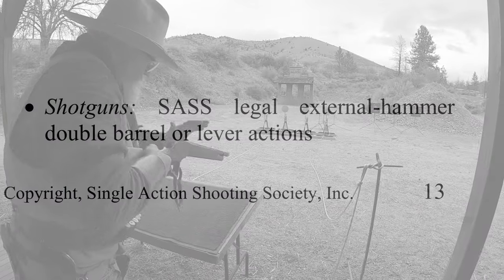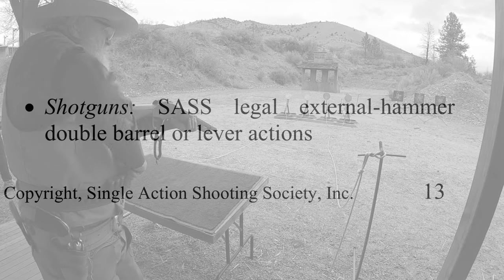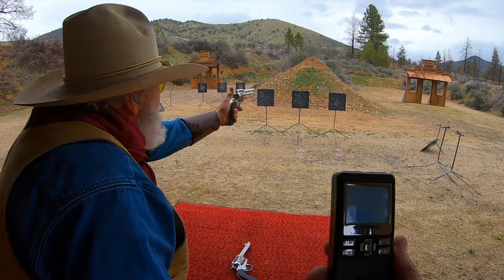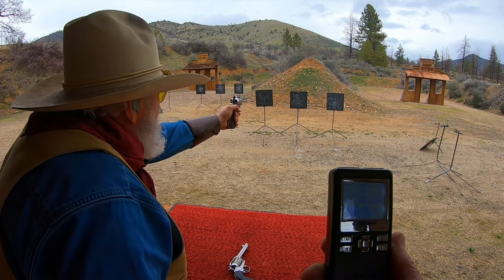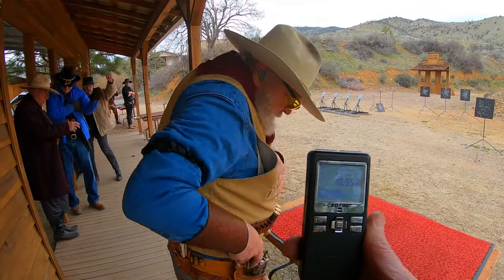Shotguns must be SAS-legal, external-hammer, double barrel or lever actions. I plan to dive a little deeper into this category on a future episode. It's important to note that the revolvers must be shot duelist style, and no Buscadero or Hollywood-style drop loop holsters are allowed in this category.